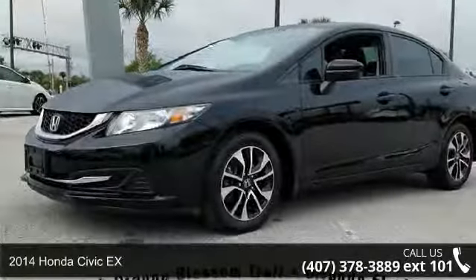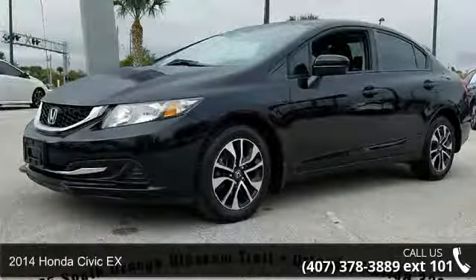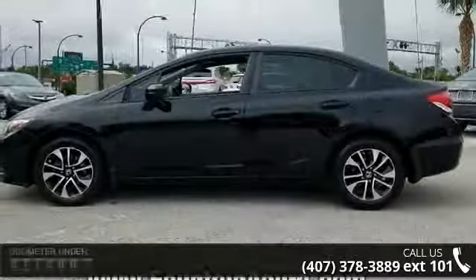Presenting the 2014 Honda Civic. This may be the set of wheels you've been looking for. Enjoy these notable features: